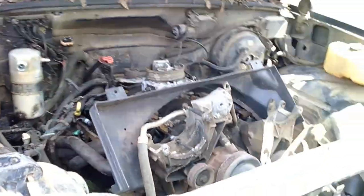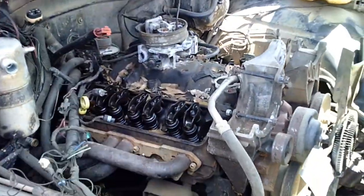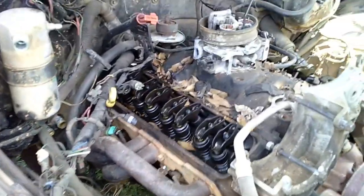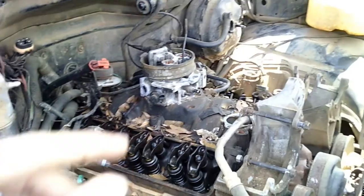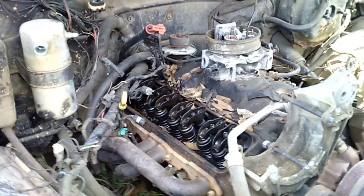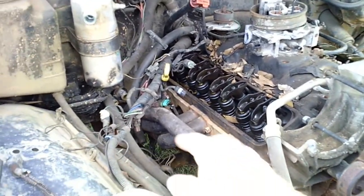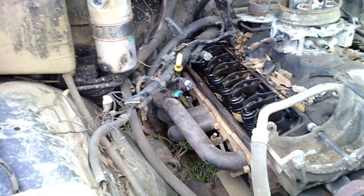Under the hood is where things get really sad. They robbed the valve covers and the radiator and a bunch of other things. I think this is a 5.7 liter Vortec. If you can see down there, they've got like a set of headers - I think those are called like shorty style headers.